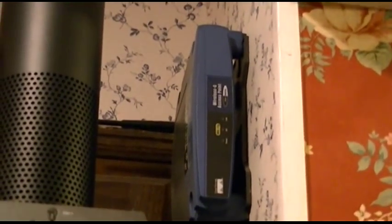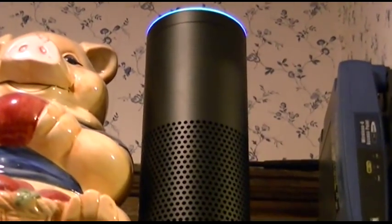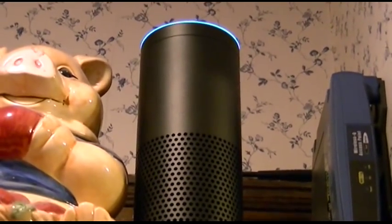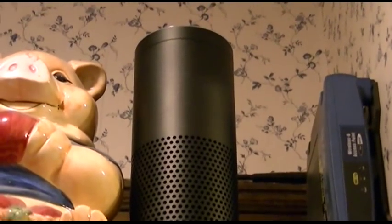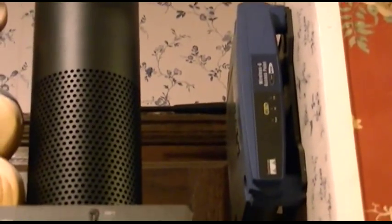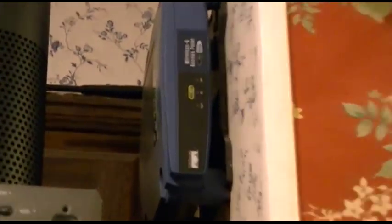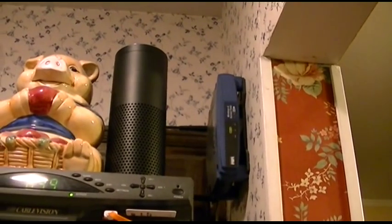Next I had an old Linksys Wireless G access point — a WAP54G — which was actually the main access point I was using for everything. Alexa is right here too, and she was having issues with a red ring of death saying she couldn't understand. After disconnecting that access point, the problem went away.